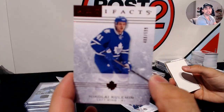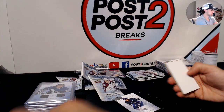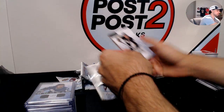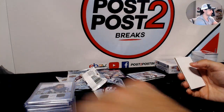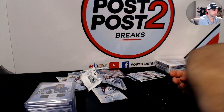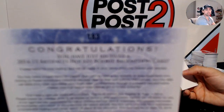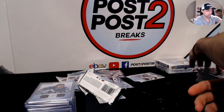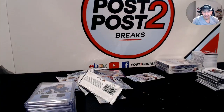Nikolai Kulemin out of 599 for the Leafs. Scott Mayfield out of 499 for the New York Islanders rookie. Rookie redemption wildcard 183 — Kevin Hayes for the Rangers.